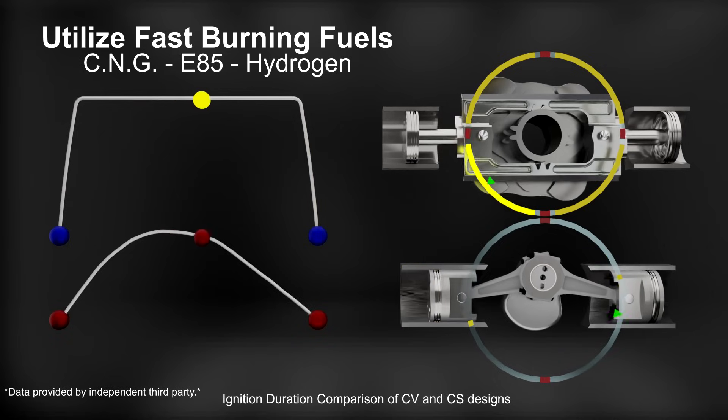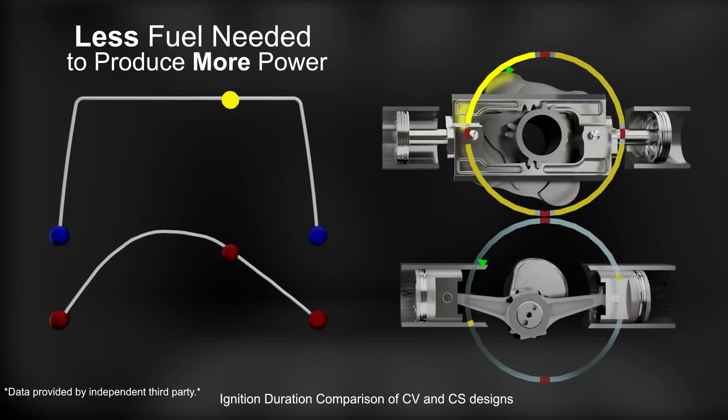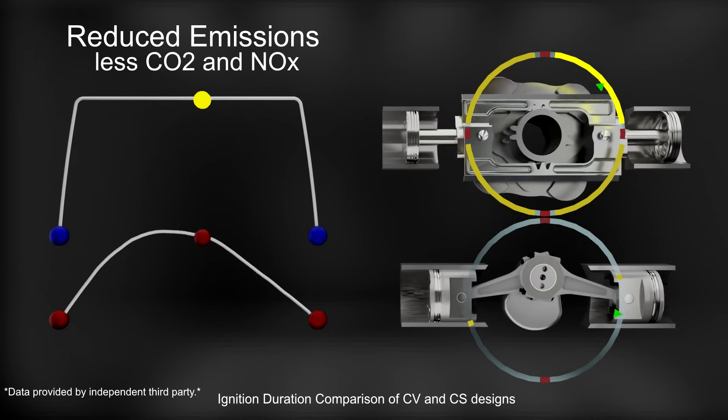With this advantage, less fuel is required to produce more power.